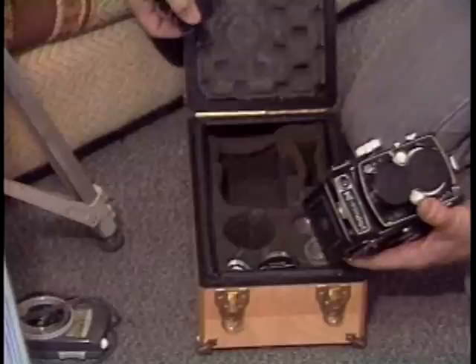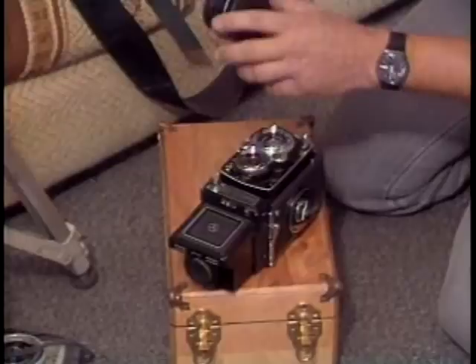My equipment preferences revolve around two different kinds of cameras. First off, I like to use a two-and-a-quarter square format — a twin lens reflex camera that gives me a large format negative size. It gives better resolution and I can get right down onto the model surface with the taking lens.